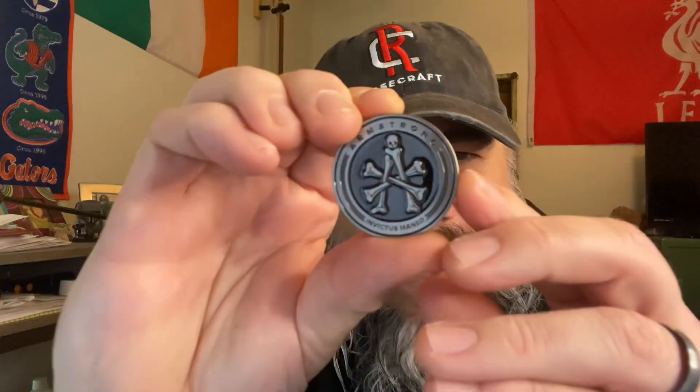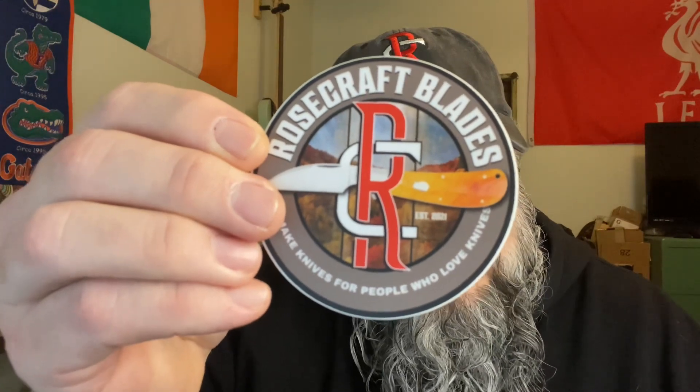Not only that — both of you are going to get the Rosecraft Blades coin that has Andy Armstrong's designer's mark on the other side. Each of you will also get a Rosecraft Blades sticker featuring the Clench River Swayback, the Rosecraft Blades Halloween sticker, and a Tim School of Fish sticker. Congratulations Watch City Knives and congratulations Tom Weingart!